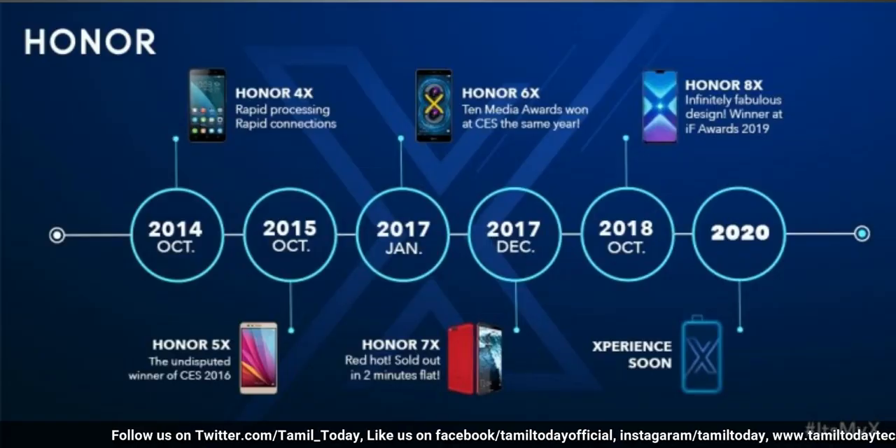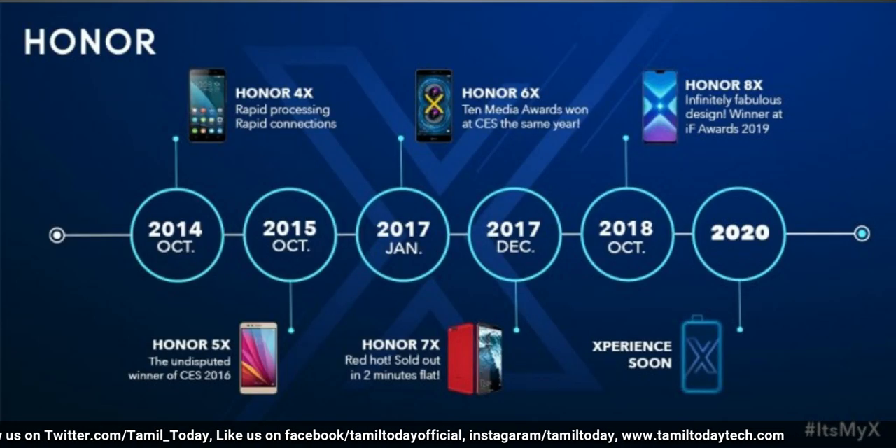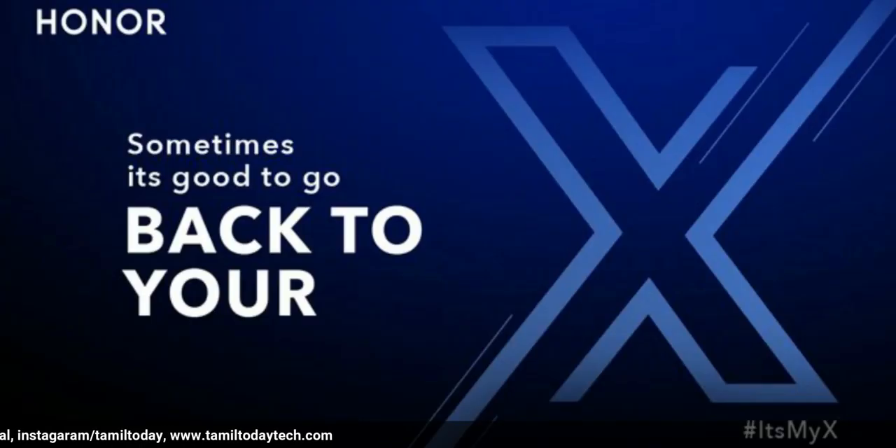In the first tech news, the X-series was launched last time with the last 8X. The X-series was launched in January, but not in November.